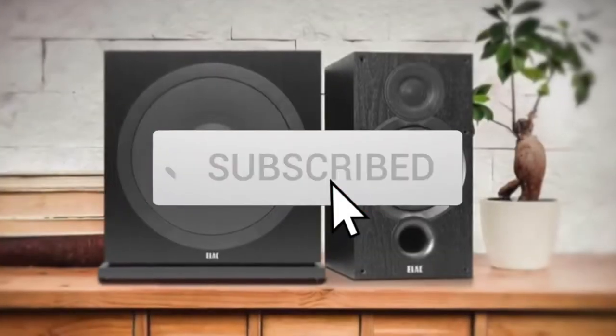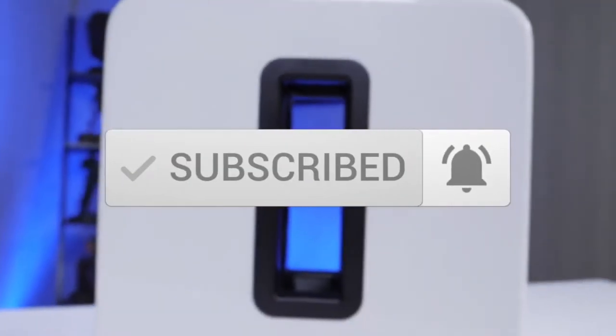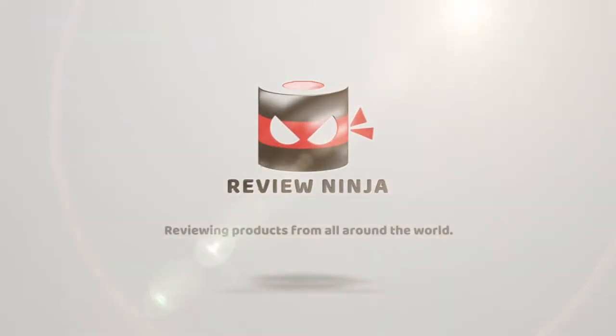One last thing before we dive in — make sure you subscribe and hit the notification bell to get the latest product reviews. Okay, so let's get started. At number five is the Polk Audio PSW 10.